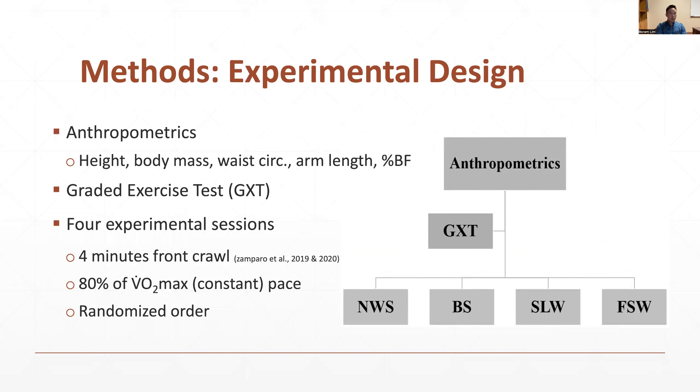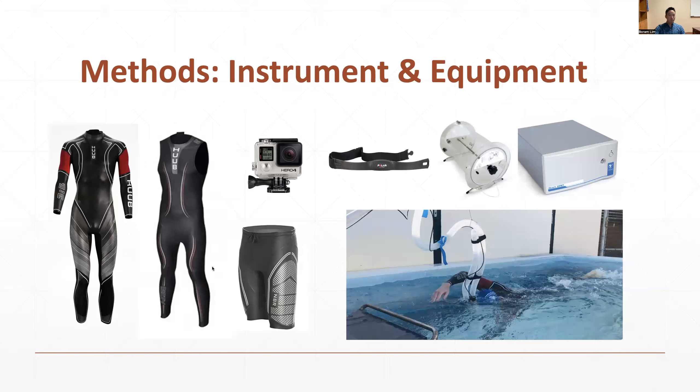This figure shows the experimental design. When participants came to the lab, we measured their anthropometrics, then VO2 max with a regular swimsuit. After that, participants completed four minutes of swimming with different wetsuit conditions at 80 percent of their VO2 max. The conditions were randomized and predetermined, so every participant swam in a different order. All swimming sessions, including the VO2 max tests, were performed in a swimming flume. The wetsuits used were full-sleeved, sleeveless, and buoyancy shorts from Hoop Design, the manufacturer. A GoPro was used as a reference to count the number of strokes. Physiological variables were collected using a metabolic cart with a mixing chamber and heart rate monitor.